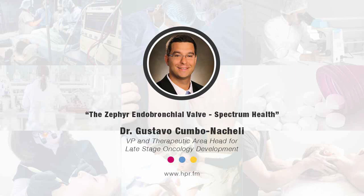Thank you, Dr. Kumbo. Thank you for joining us here on Health Professional Radio. Find more online at www.spectrumhealth.org. You've been listening to Health Professional Radio. I'm your host, Neil Howard. Transcripts and audio of this program are available at hpr.fm and healthprofessionalradio.com.au. You can also subscribe to the podcast on iTunes, listen in or download at SoundCloud, and subscribe to our YouTube channel at youtube.com/healthprofessionalradio.